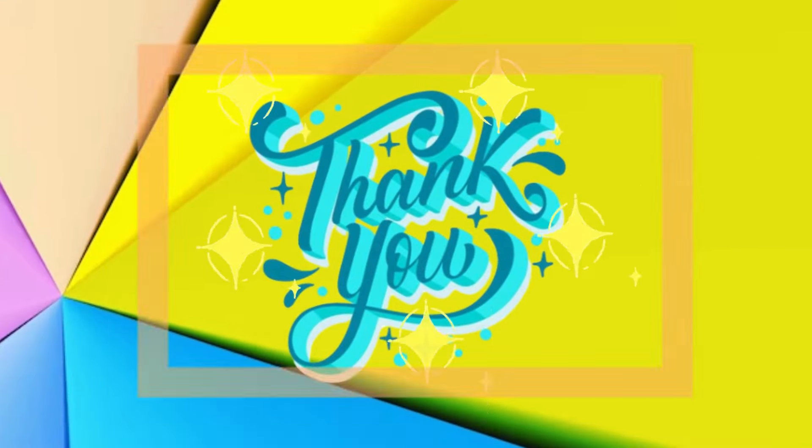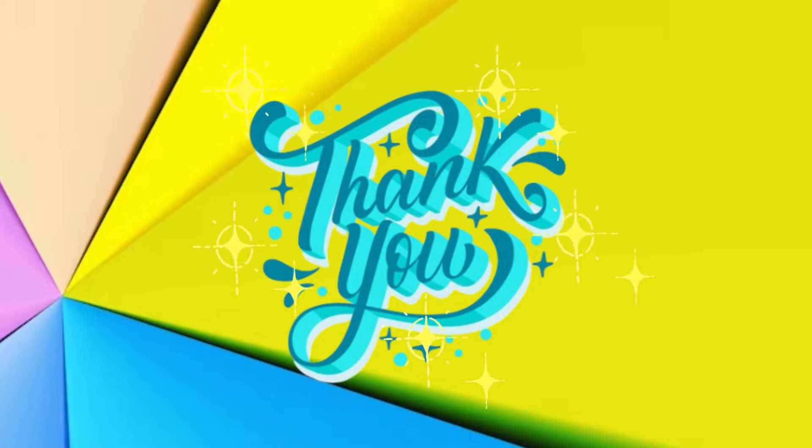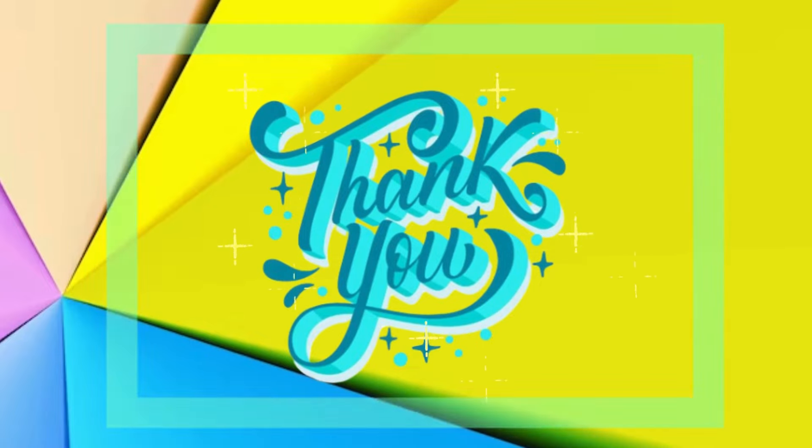And here we are at the end of the video. Thanks for watching. Hope you had fun guessing the right animals. Subscribe to our channel for more videos. See you in the next video.